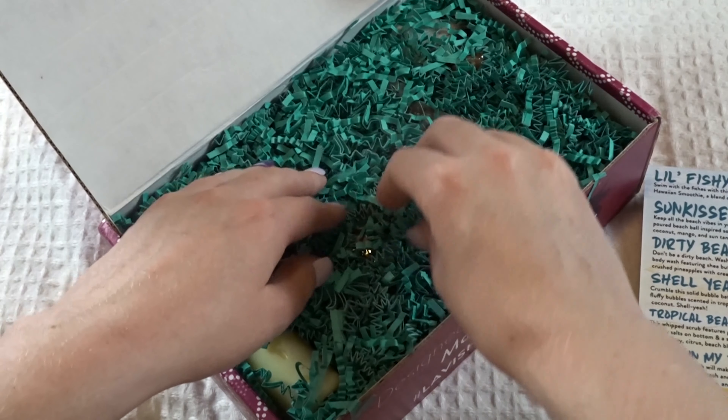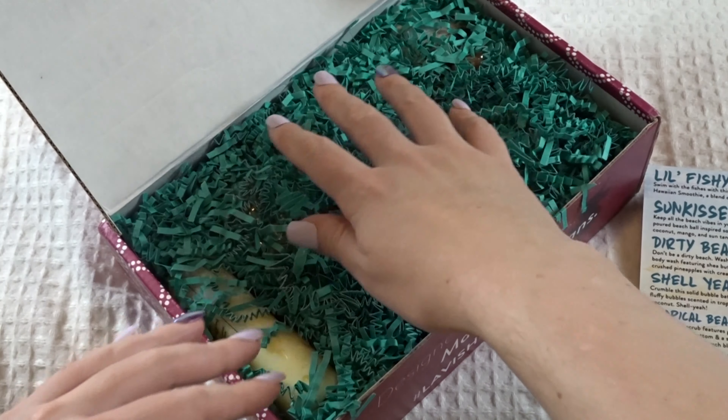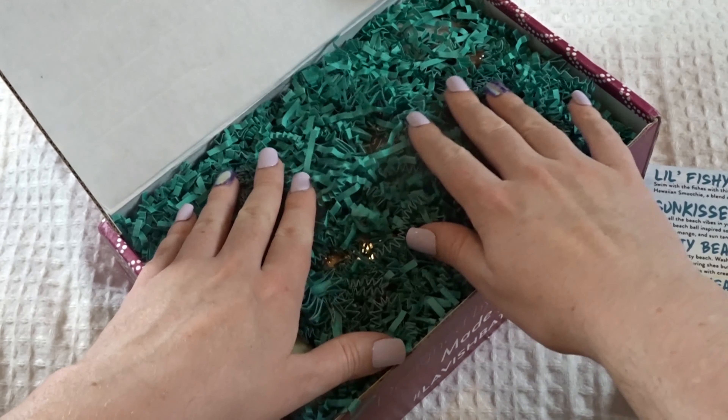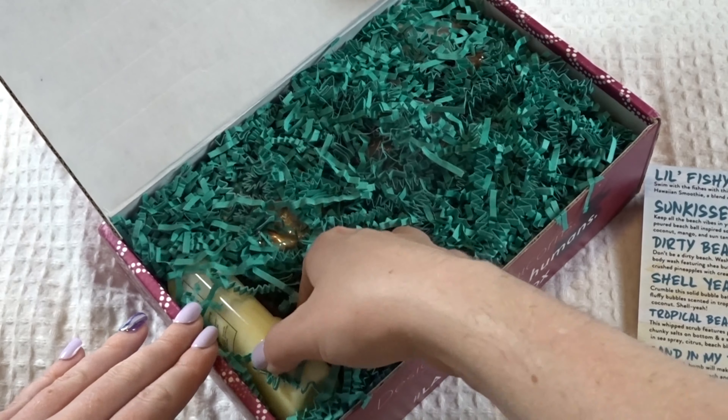The only bad thing about this box is the packing materials get everywhere — my cat ends up playing with them all the time. But it does keep the package well protected. Alright, let's see what this first item is.